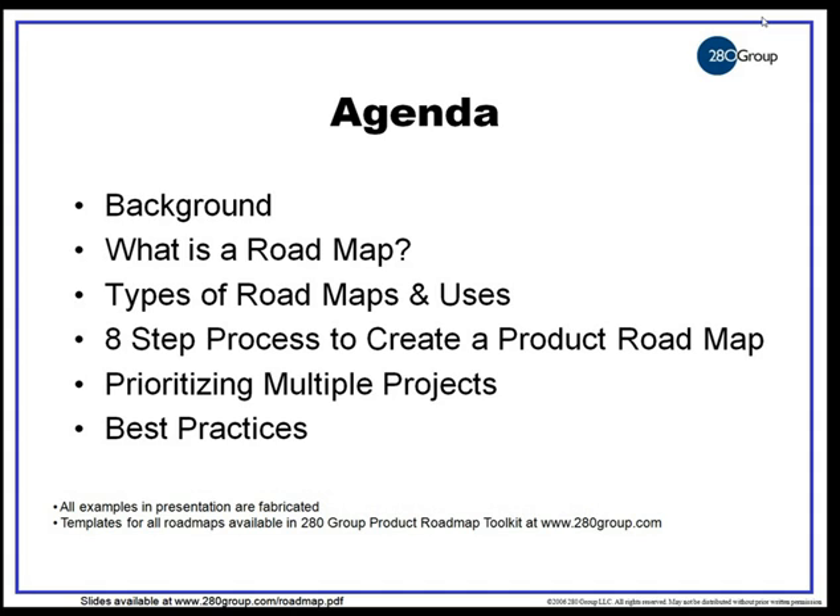This morning's agenda: first I'm going to tell you a little bit about my background with roadmaps. Then we're going to define what a roadmap is and talk about the different types — there are 14 different types in all. Then I'm going to give you a very practical eight-step process for creating your product roadmaps. From there, we'll talk about how to prioritize across multiple projects and product lines, and we'll end with best practices and tips. All the examples in this presentation are fabricated, and the templates are available in our 280 Group product roadmap toolkit at 280group.com, as well as this presentation as a narrated on-demand training presentation.